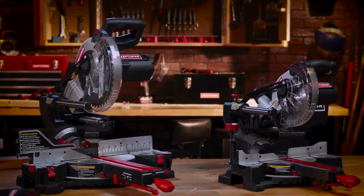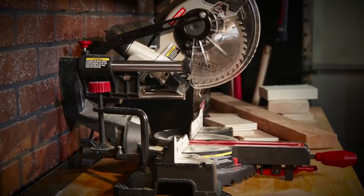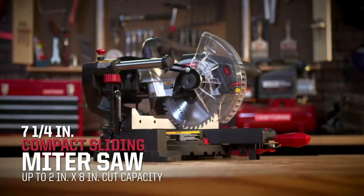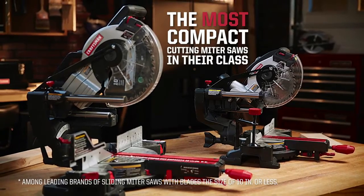Bigger isn't always better. The new Craftsman Compact Sliding Miter Saw lineup is proof. Tackle big jobs and save space with the 10-inch compact sliding miter saw and the new 7¼-inch compact sliding miter saw, the most compact cutting miter saws in their class.